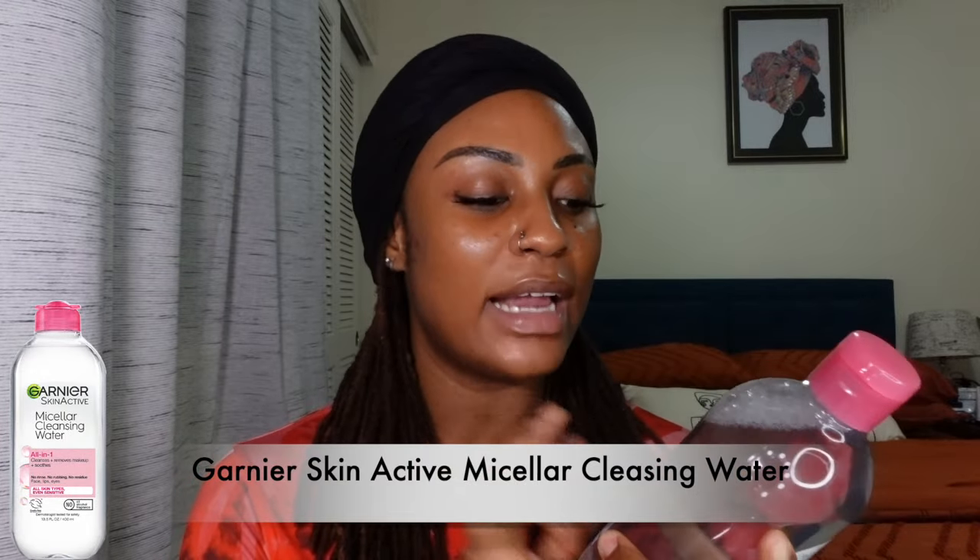Pre-cleansing before using an actual water-based cleanser really helps prevent the amount of breakouts I get. I'm starting with micellar water — I've used a bunch and this is my current favorite: the Garnier Skin Active Micellar Cleansing Water. It's on the affordable side and I've gone through several bottles. On days where I don't use SPF or wear makeup, I saturate a cotton pad with micellar water and go all over my face to take off any excess before my water-based cleanser.